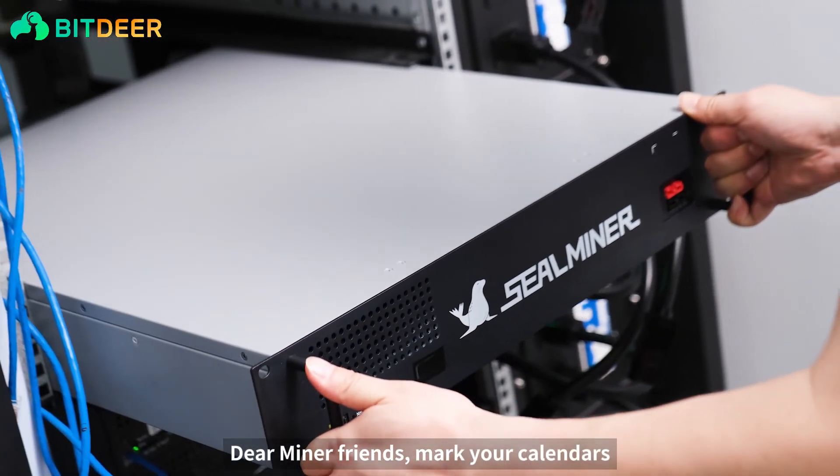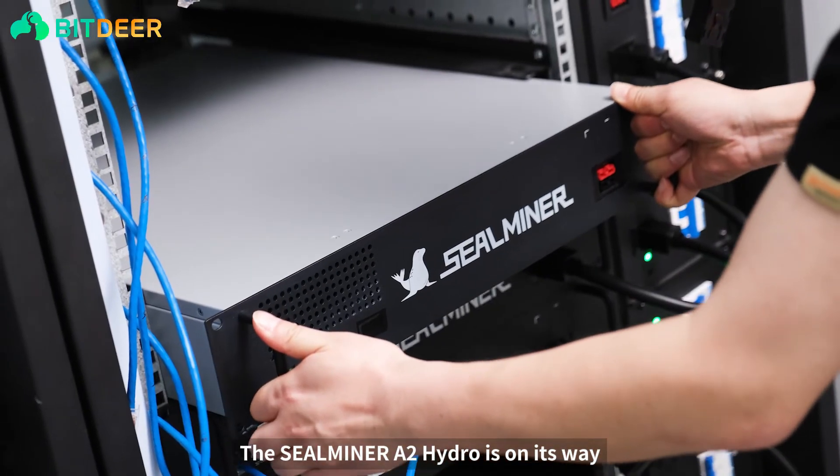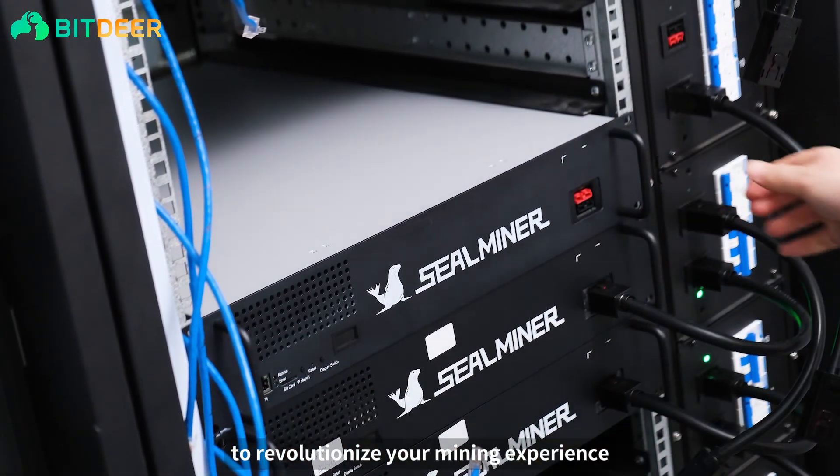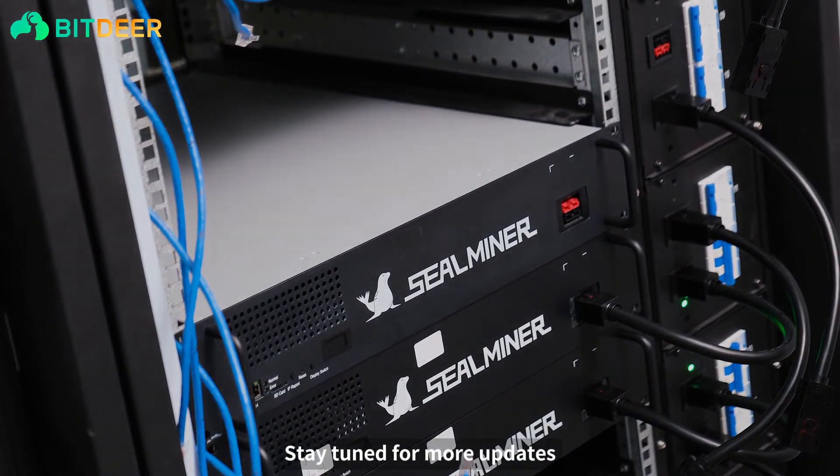Dear miner friends, mark your calendars. The SealMiner A2 Hydro is on its way to revolutionize your mining experience. Stay tuned for more updates.